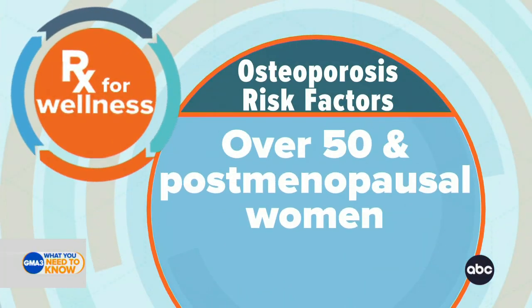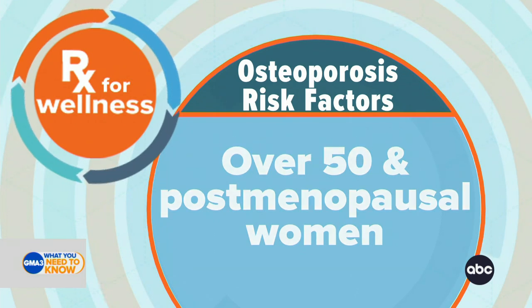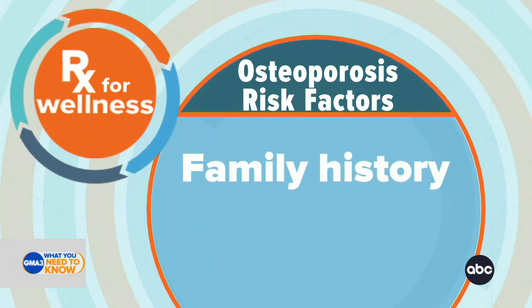Most often, that risk increases after the age of 50. This is specifically for women who have experienced early or premature menopause. And then that risk also increases after menopause.